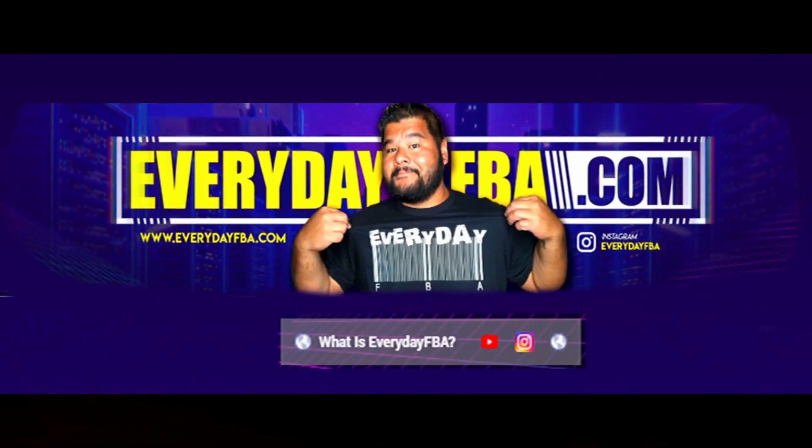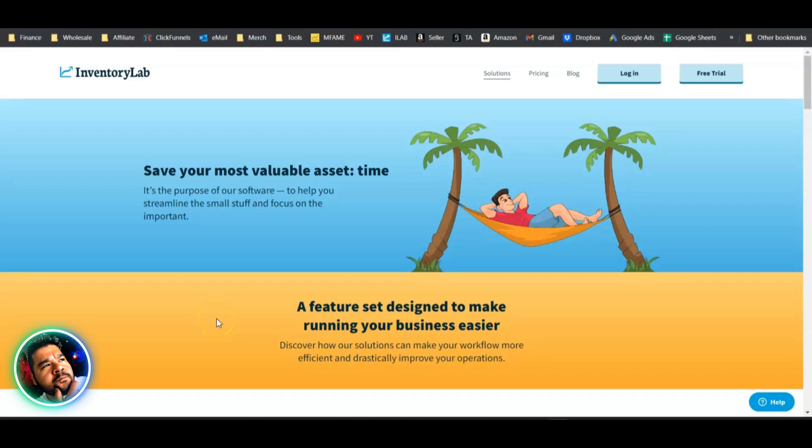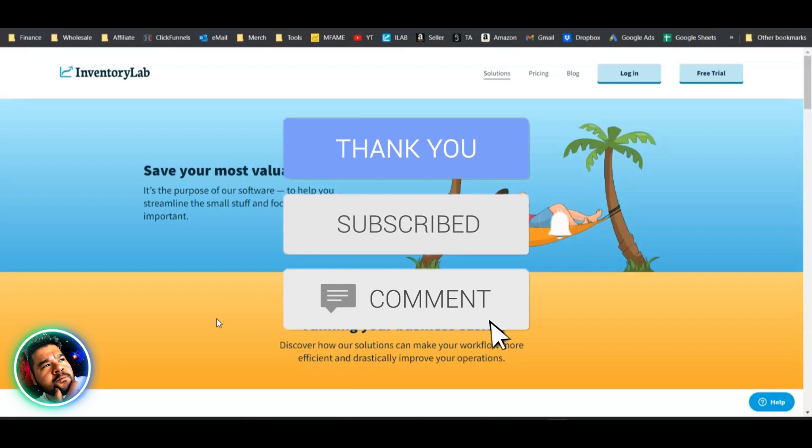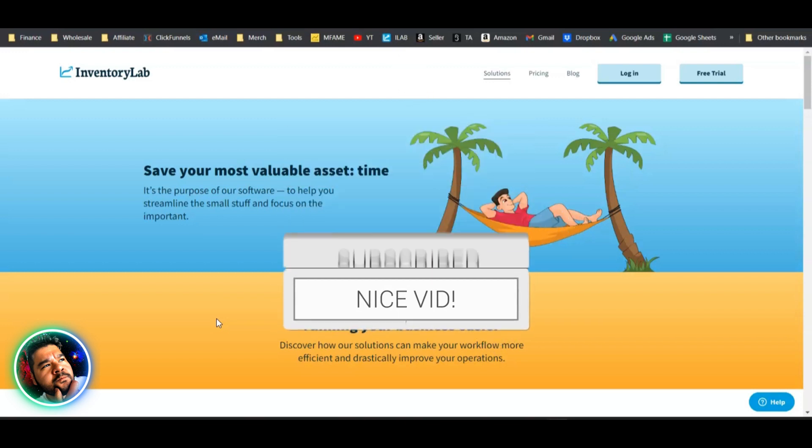Welcome back to the channel. If you're brand new here, please subscribe and check out all the other videos, because there's plenty of information here that's going to help you get money on Amazon.